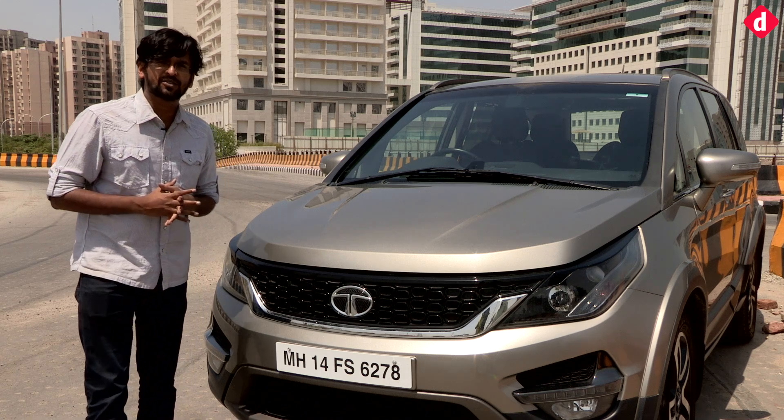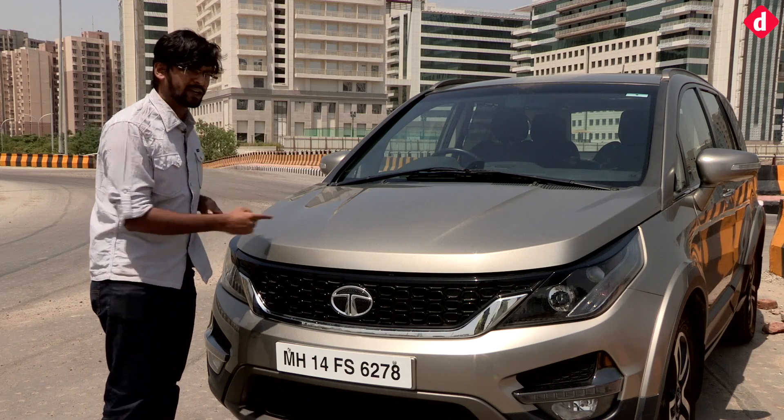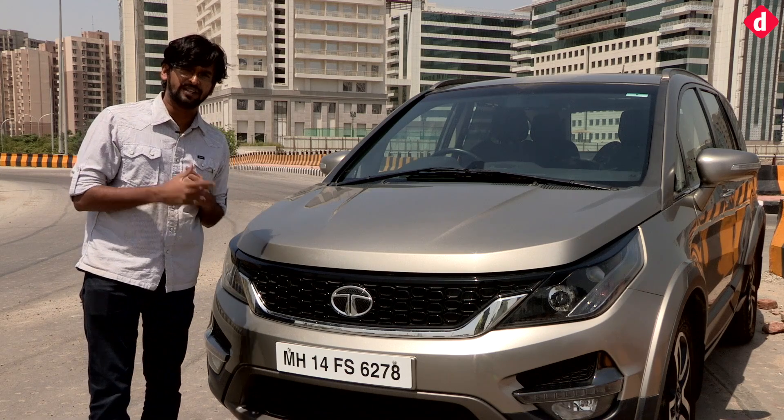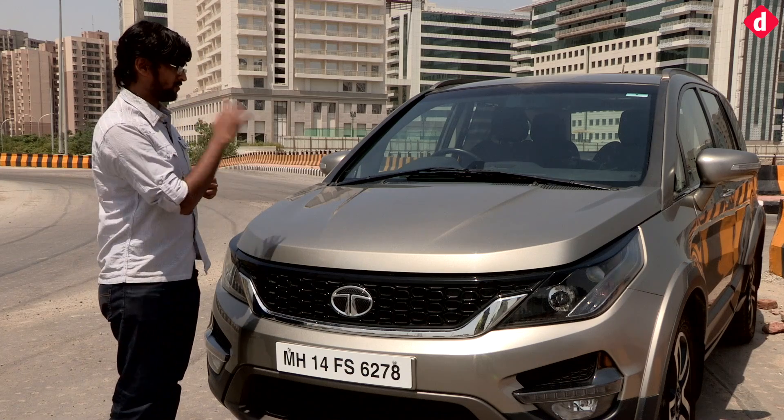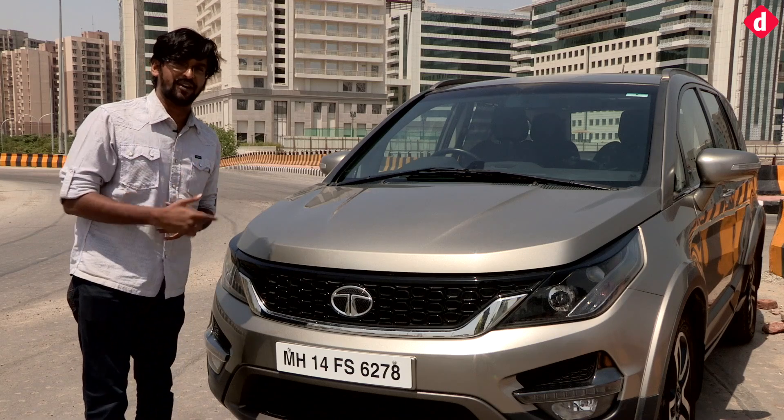The Tata Hexa has been one of the most anticipated SUVs since last year. It is one of the biggest cars under Tata's new redesign, offering a lot of technology inside and a whole new drive. How does it fare? Let's find out.